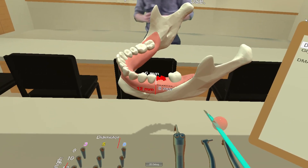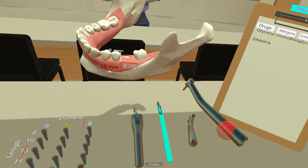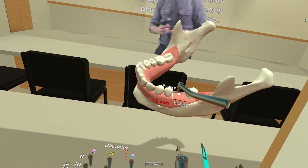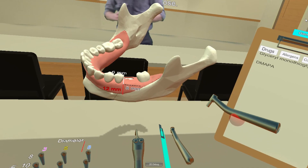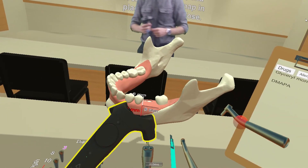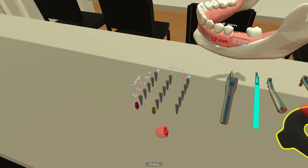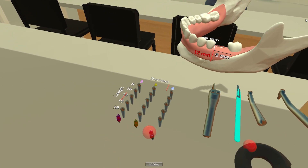The future of that project is going to be making it so that you can do any procedure that you would normally be doing as a dentist, a dental student, whatever it is, and do that in the simulated world so that we can track everything and grade you on how well you did. That's kind of the end goal — to be a lot more objective.